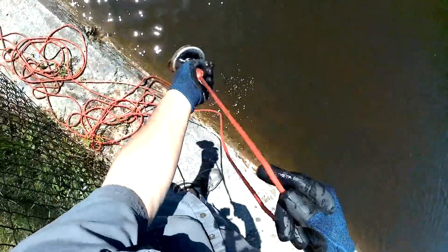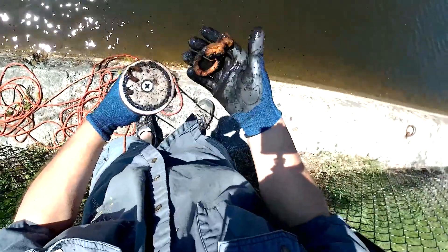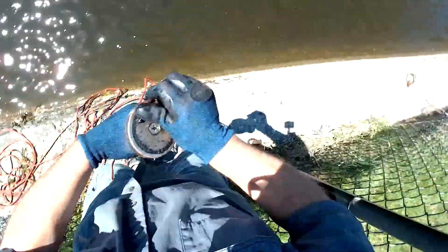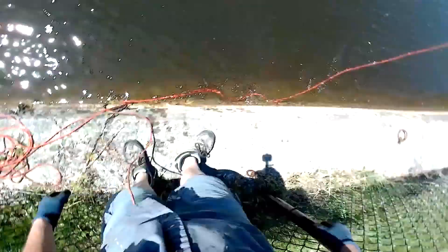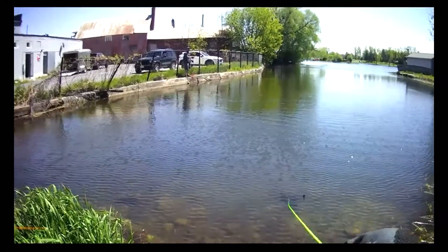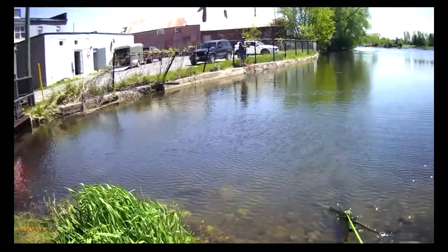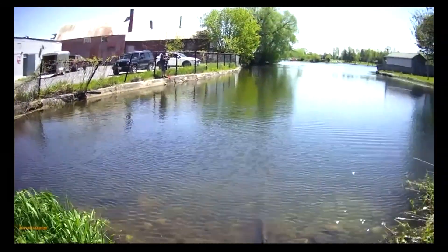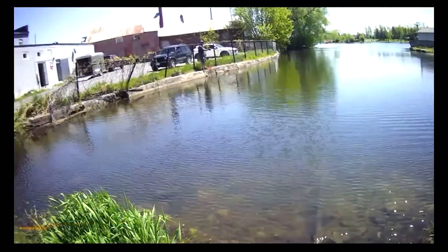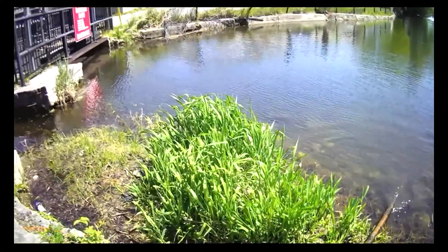Oh, we got something on here folks. What have we got? Oh, looks like an old link. Yeah, we got a couple of things. I'll make another pile right here. Not quite what I was hoping to find. What do we got? A branch? A steel pole. A giant steel pole. Look at that.